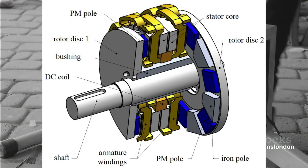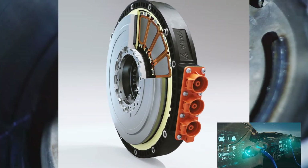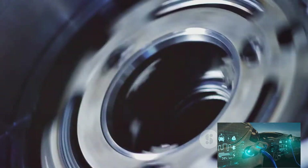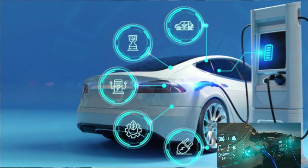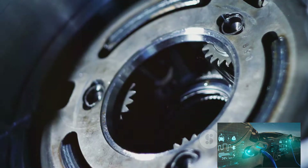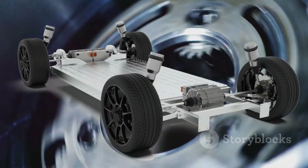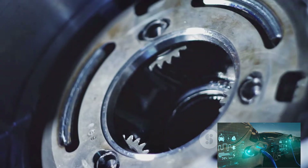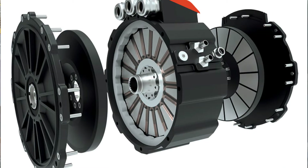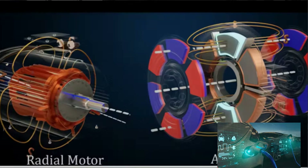Understanding how axial flux motors work is vital to appreciating their potential. At the heart of these motors is the concept of magnetic flux — the total magnetic field that passes through a given area. In axial flux motors, this magnetic flux flows parallel to the axis of rotation. Picture a spinning disc with magnets arranged around its circumference; when electricity is applied, the magnetic field interacts with the magnets, causing the disc to spin.